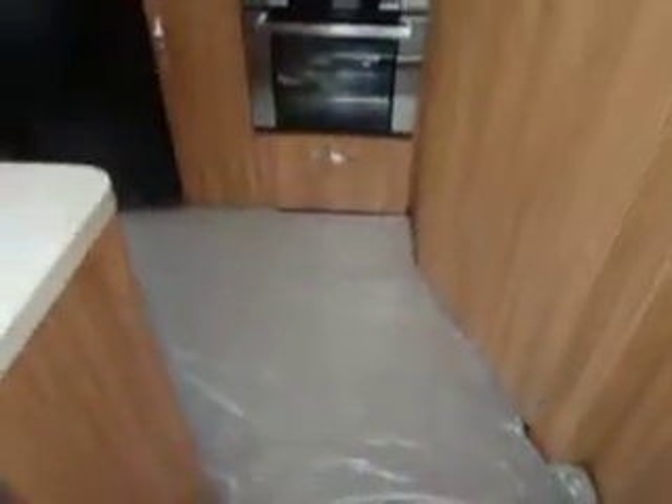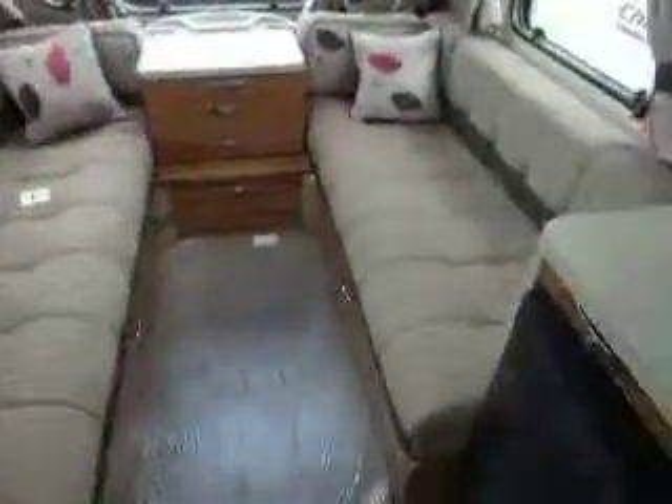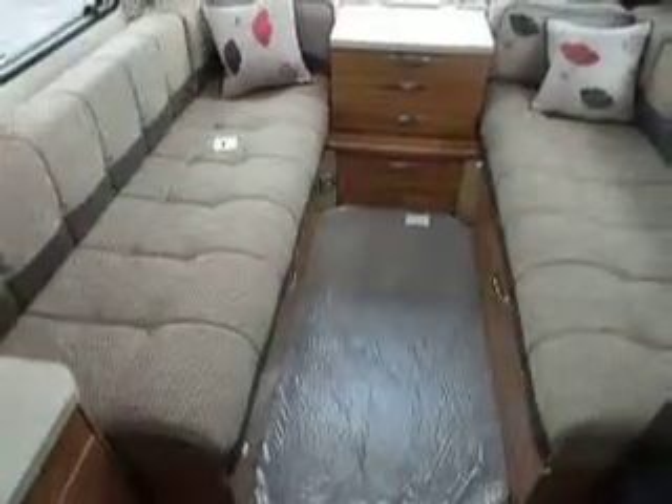And then as we step inside the caravan, the first thing you'll see is removable carpets. This is a two berth layout, so we have two large bench seats, and this will also make into a double bed.